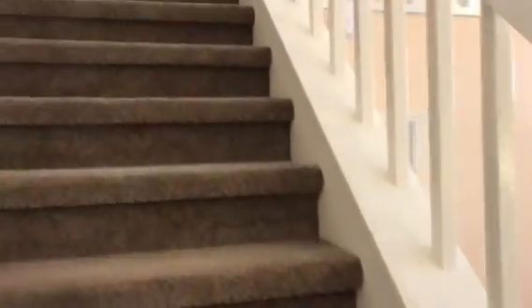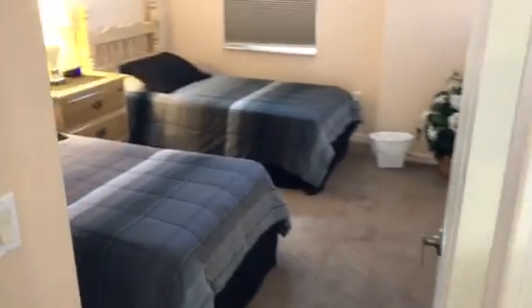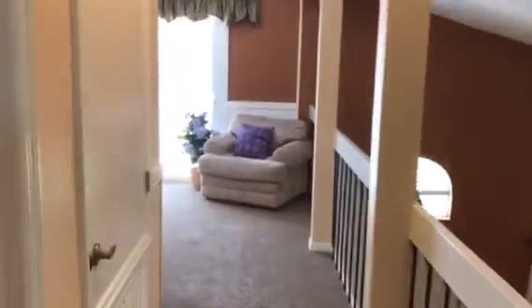Upstairs we have a couple more bedrooms, as well as a nice landing area for an additional living space, which can be used as an office for residential. High vaulted ceilings here. Popcorn ceiling upstairs — I did notice downstairs that the popcorn ceiling was removed and they put knockdown in. Single sink here in the guest bath with nice tile work around the shower.